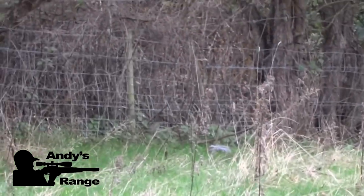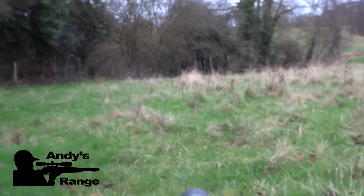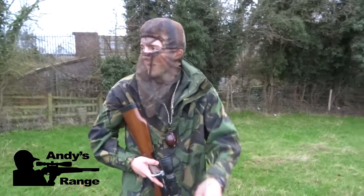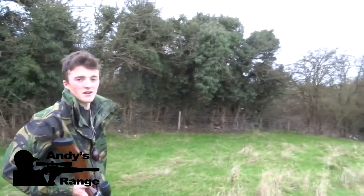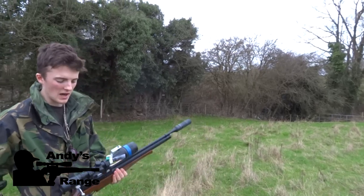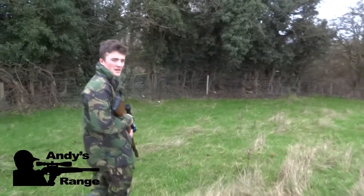There you go, that's that squirrel down. She's kicking there from nerves. So I took a shot on a squirrel we pulled in in the car and saw it down there. I took it from the kneeling position as you saw — S-400, ten mag, about 25 yards. So now we're going to go and pick it up.